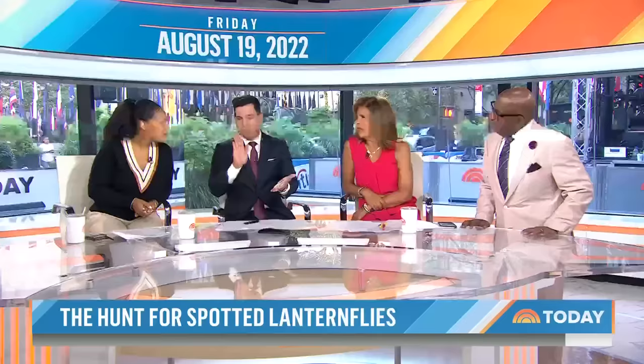One anchor spotted one in Central Park, stopped, recognized it, and right behind them a guy just went crunch and took it out. Good job. But there are concerns about bringing in another species to combat the lanternfly — we've seen that movie before, and it's not going to end well.